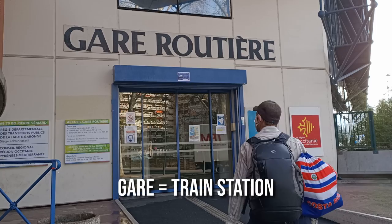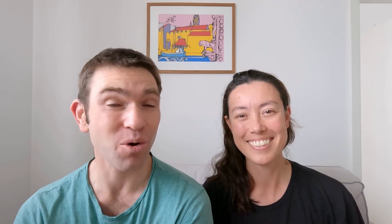A couple of French words that may help: 'Gare' means train station, and 'Voie' means platform. We hope you enjoyed this video about train travel in France. If you did, make sure you click that like button and leave us a comment. If you want more great travel advice and inspiration, subscribe to join us on our bucket list journey to reach a hundred countries. We are Bucket List Travellers — see you next time!